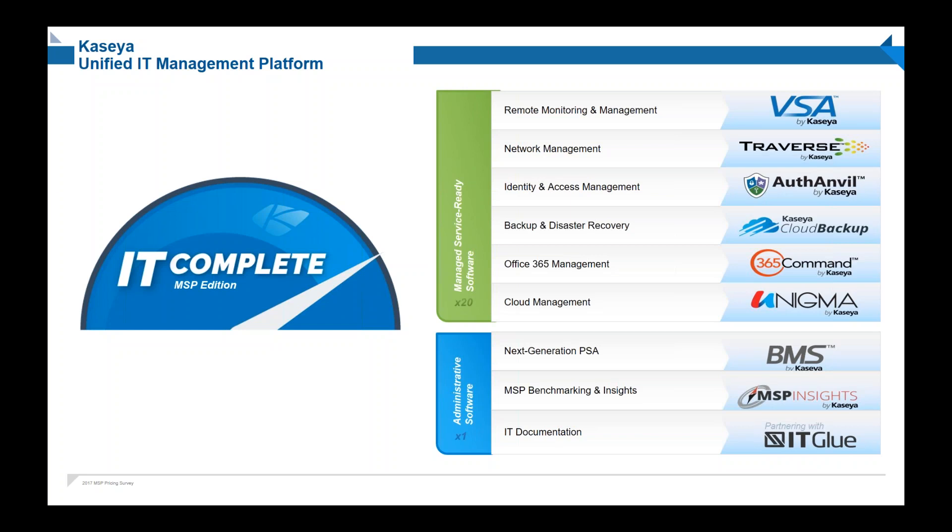Outside of our security management suite, we've got BMS, which is our professional services automation — things like ticketing, project management, and accounting. It also has direct integrations with IT Glue, so all your CMDB, document and configuration management will be visible directly inside and integrated with BMS. On top of that, we've recently just launched MSP Insights, which is around big data analysis of your infrastructure and trends in the marketplace.